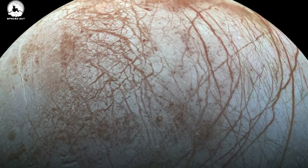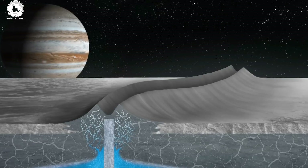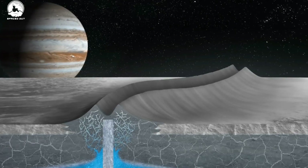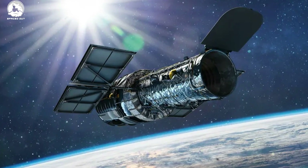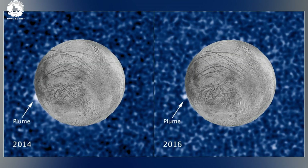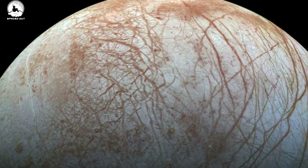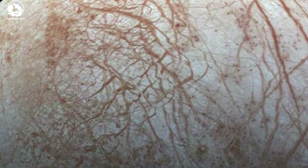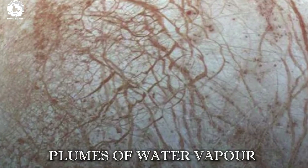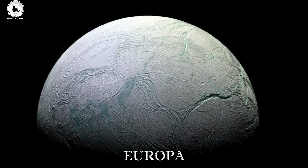The Galileo mission provided even closer views of the moon and found the strongest evidence of an ocean there. The Galileo made 12 close passes of Europa, providing the most detailed surface images to date. The Hubble Space Telescope found intriguing evidence of plumes at Europa. The first detection of possible plumes was made by Hubble in 2012, and in 2018 scientists revisited old Galileo data and found evidence that Europa may be venting plumes of water vapor into space. These discoveries prepared further research on Jupiter's icy moon.